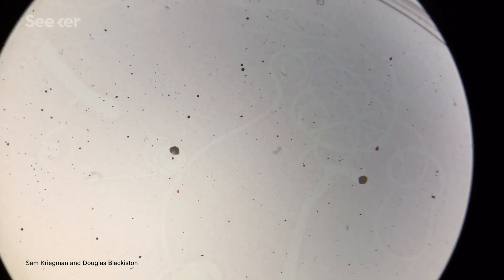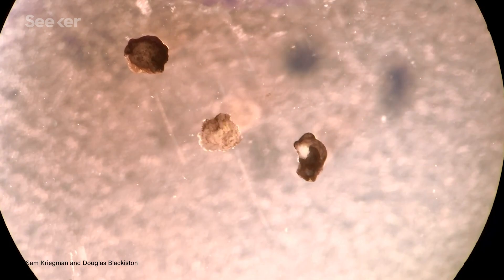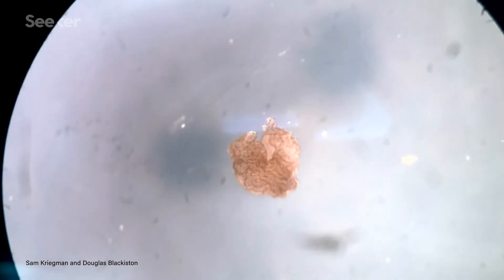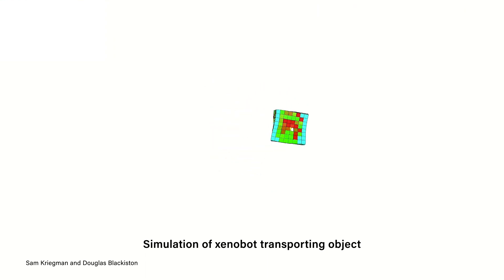Right now, the xenobots are still really basic and currently restricted in their reproductive abilities. And in terms of scalability, these bots aren't exactly easy to create, requiring hours of microsurgery just to create one. The next phase of the research is to develop a xenobot capable of carrying a payload using a patient's cells to deliver medications deep within the human body without eliciting an immune response. So ultimately, these xenobots are just the first steps in trying to understand how life starts, perhaps one day providing scientists with the ability to control exactly how life forms.